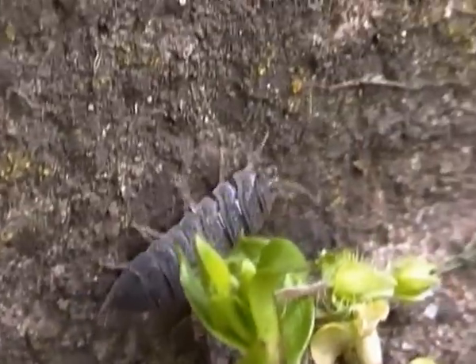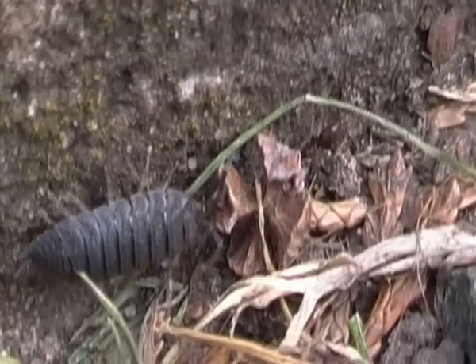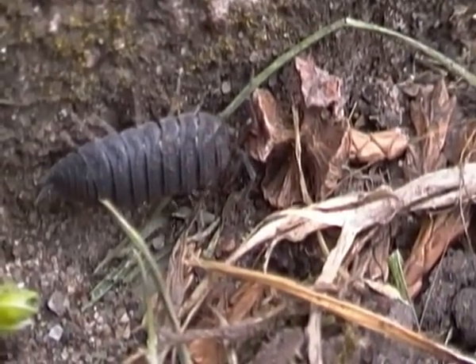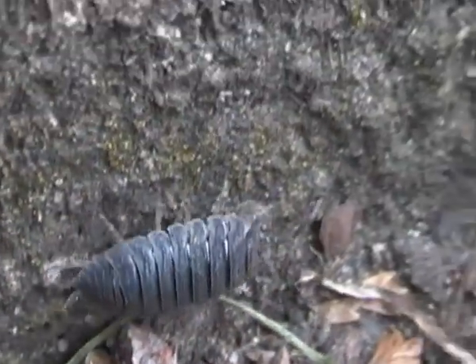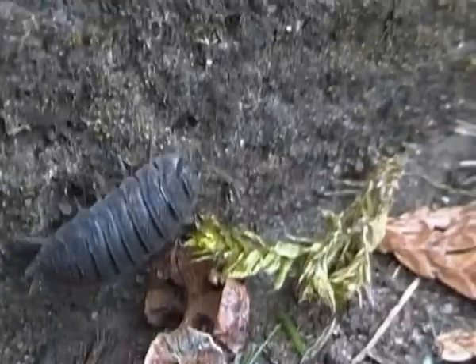As I said before, most wood lice species such as the common rough wood lice are dependent on moist habitats under ground, but this species is far less dependent on moisture.